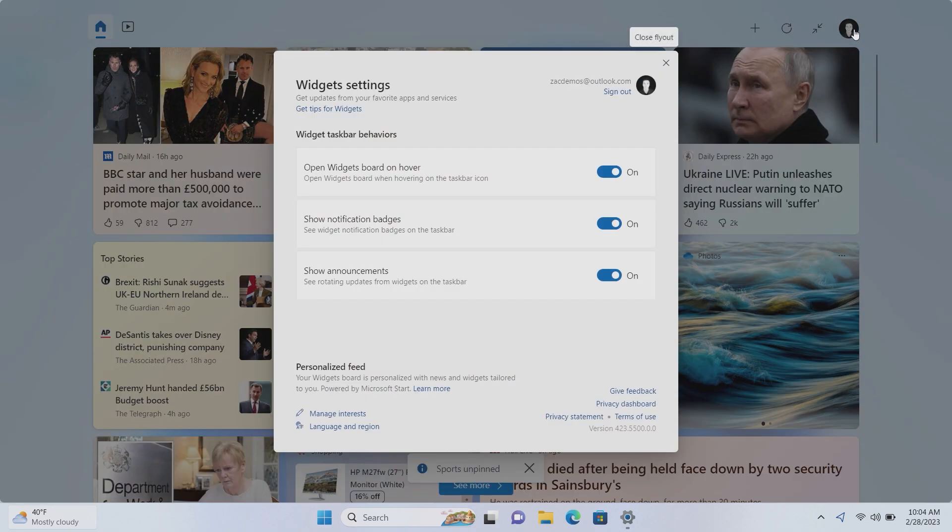There are also new options for the widgets panel including the ability to turn off the open-on-hover option, turn off notification badges, and turn off announcements. So if you don't want to see headline updates like stock alerts, you can turn all that off and just have a weather button.